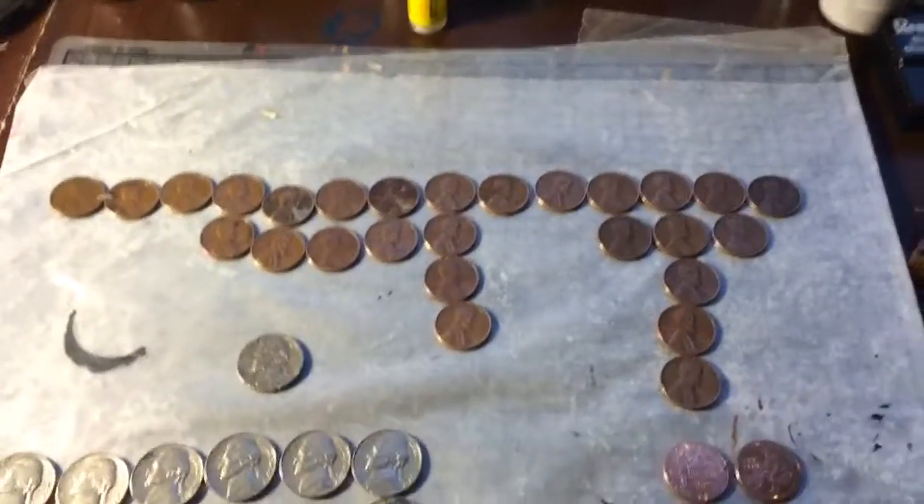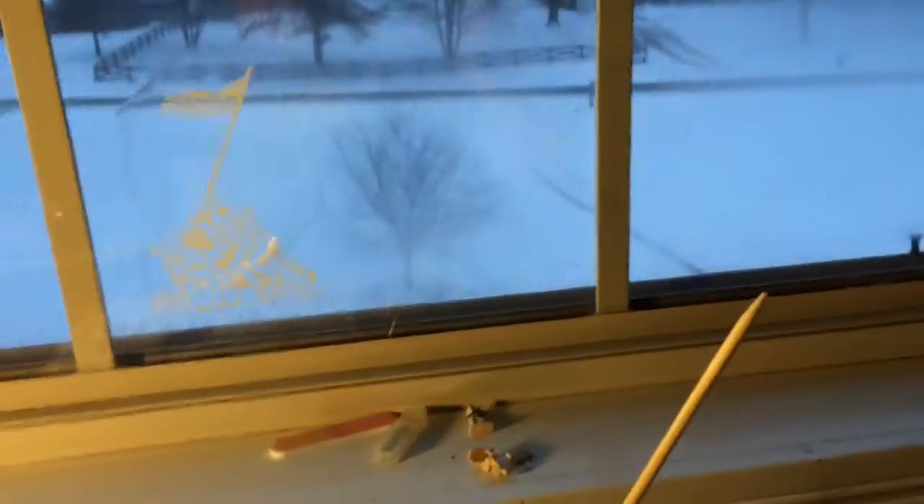Hey guys, CoinHoney back here again, and here are all the coin finds. It did snow outside. If you're in the vicinity of where it's going to snow, please be safe, be careful, make sure you have fun and all that jazz. Anyway, let's go on with the hunt.